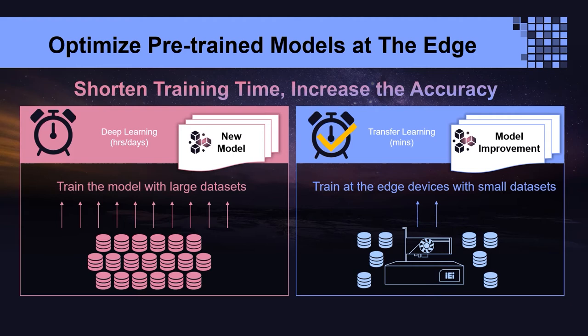Transfer learning allows you to start with a model already trained for a related task, and then perform further training to teach the model new classifications using a smaller training dataset. Training a neural network from scratch can take days of computing time and requires vast amounts of data, so you can retrain an existing Edge TPU-compatible model using far less time.